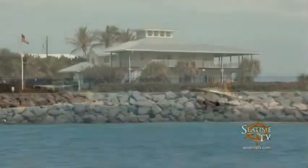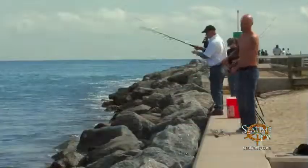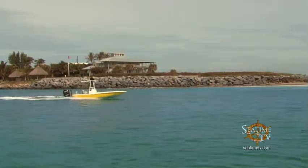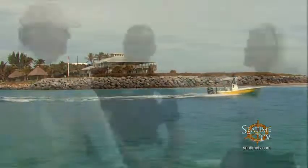What we're going to do from here is talk about actually trying to cross the Jupiter Inlet and you guys can give us some tips on safety. Mark, you've gone up and down this inlet for many years. Can you talk a little bit about the Jupiter Inlet and your experience with it?